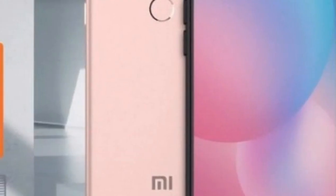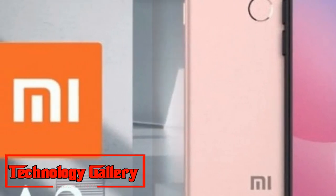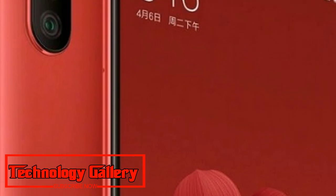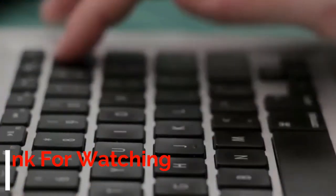Xiaomi has guaranteed an Android Pie 9 update for the Mi A2. The Mi A2 is an Android One phone and comes with guaranteed updates for the next two years.